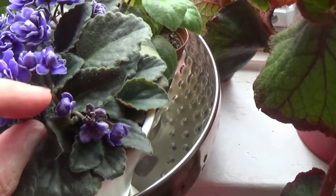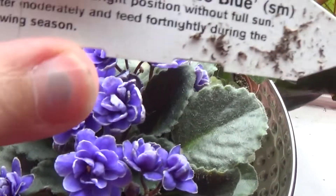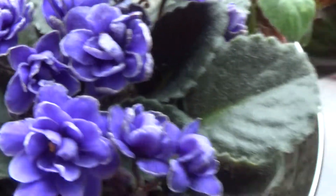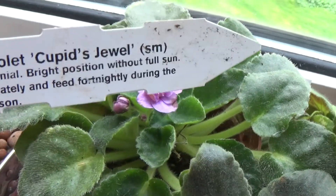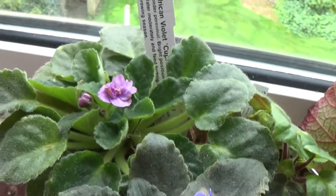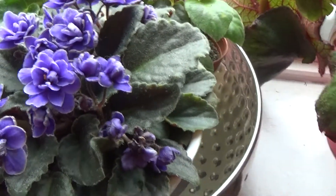Last but not least is my lovely African Violet called Mess Crinkled Blue. It's a very nice, very desirable flower — double blooms with white edges and lovely leaves. And this one is African Violet Cupid's Jewel, which has done blooming, but it had lots of lovely purple blooms. I posted pictures on Instagram but I was a bit late for filming it.